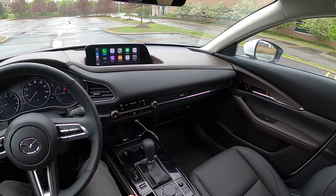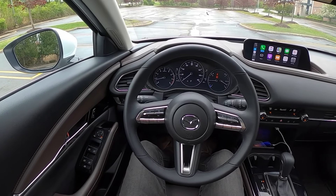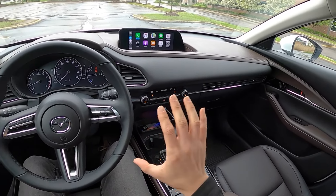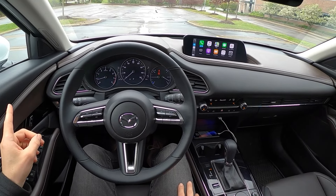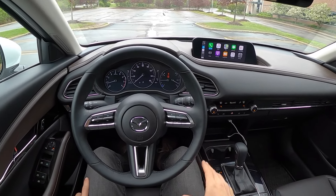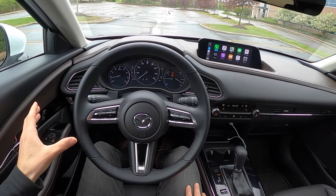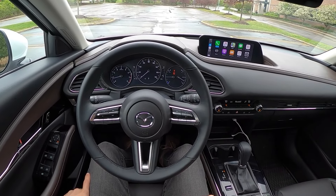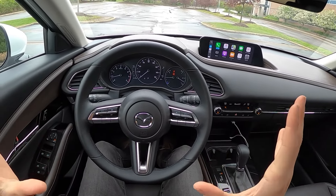Hey guys, welcome to the Mazda CX-30 — all-new for 2020 from Mazda. Very excited to drive this thing because it hits a nice sweet spot between the Mazda CX-3 and the CX-5. The CX-5 is a little bit large for some needs and the CX-3 is a little tight and cramped. This is your Goldilocks — just right in the middle — and that's kind of how I feel about this.